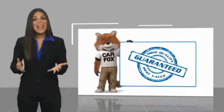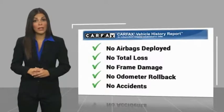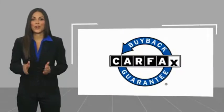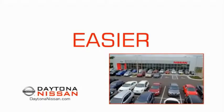Here's another high-quality vehicle with a Carfax Vehicle History Report. Be sure to find a complimentary copy of this report online or contact the dealership. This vehicle qualifies for the Carfax buyback guarantee. The all-new Daytona Nissan — we make it easier.